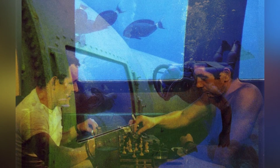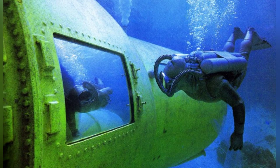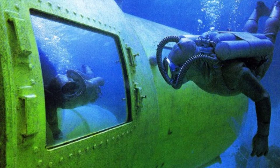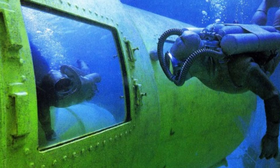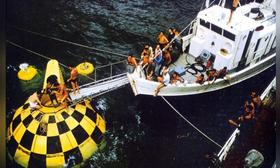Following the success of Conshelf I, Cousteau and his team launched Conshelf II in 1963. This ambitious project involved half a dozen oceanauts living 10 meters down in the Red Sea off Sudan in a starfish-shaped house for 30 days. They were among the first to breathe a mixture of helium and oxygen, a technique that allowed them to avoid the effects of narcosis. The project also included a submarine hangar and a small deep cabin where two oceanauts lived at a depth of 30 meters for a week.